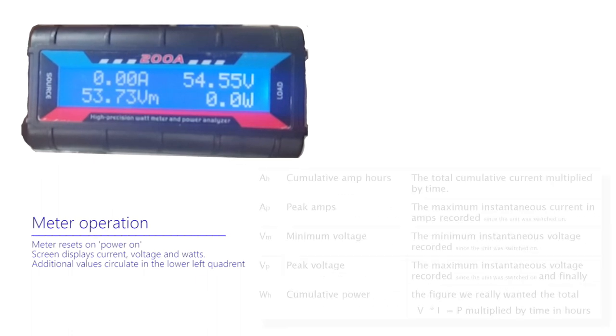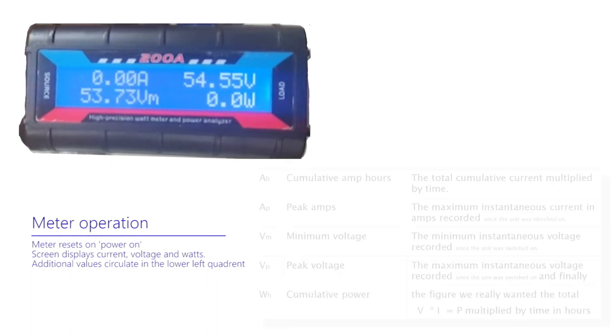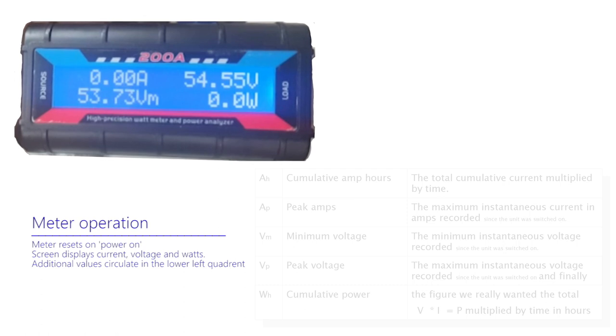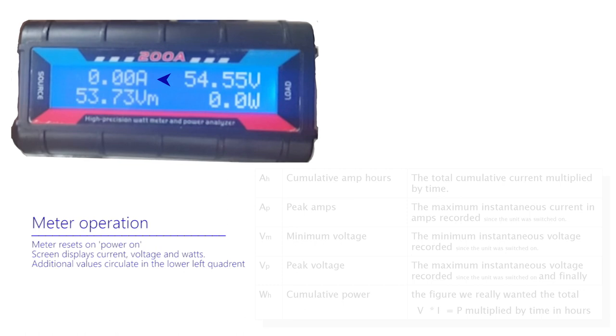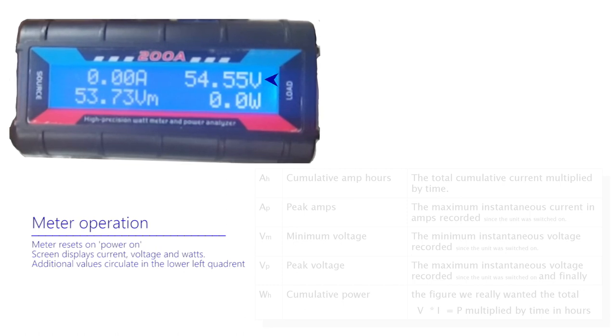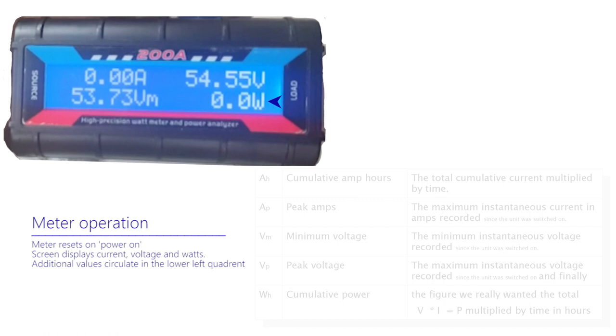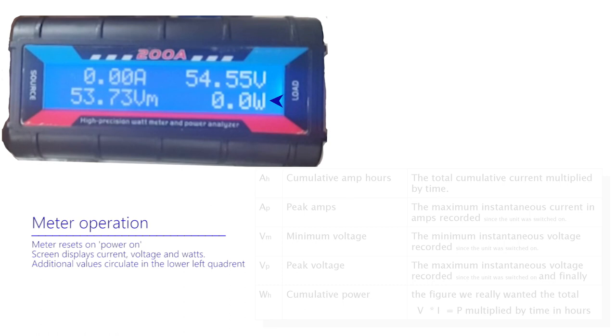When power is first applied, the meter resets and briefly displays an introductory screen. It then switches to a mode where it displays four continuous readings at each corner of a 16x2 character display. At the top left of the display is the instantaneous current in amps. At the top right is the instantaneous voltage in volts, and at the bottom right is the power in watts, calculated by the unit, where it multiplies current by voltage. The meter also provides yet more useful information — so much, in fact, that there is no space available for it to appear directly in the 32 characters available. These additional values are therefore circulated in the lower left quadrant.